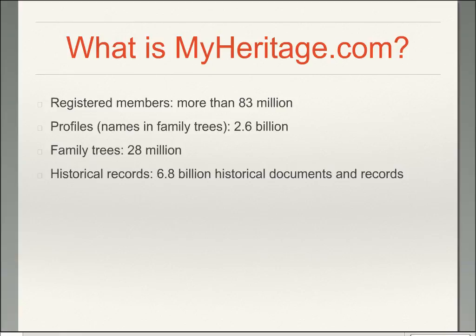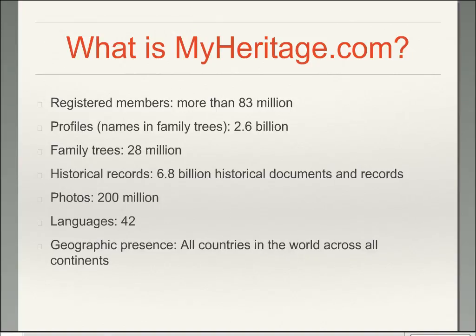The program will automatically search through all of these records for each of the people that you put in your family tree. They have over 200 million photos on their website presently and that number is growing extremely rapidly. The program itself is translated into 42 different languages from around the world and has a geographic presence in all the countries of the world across all the continents.